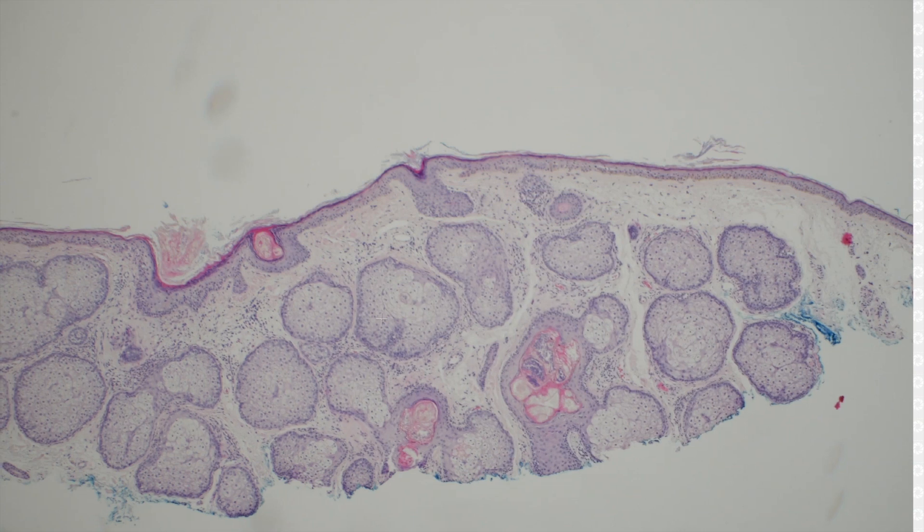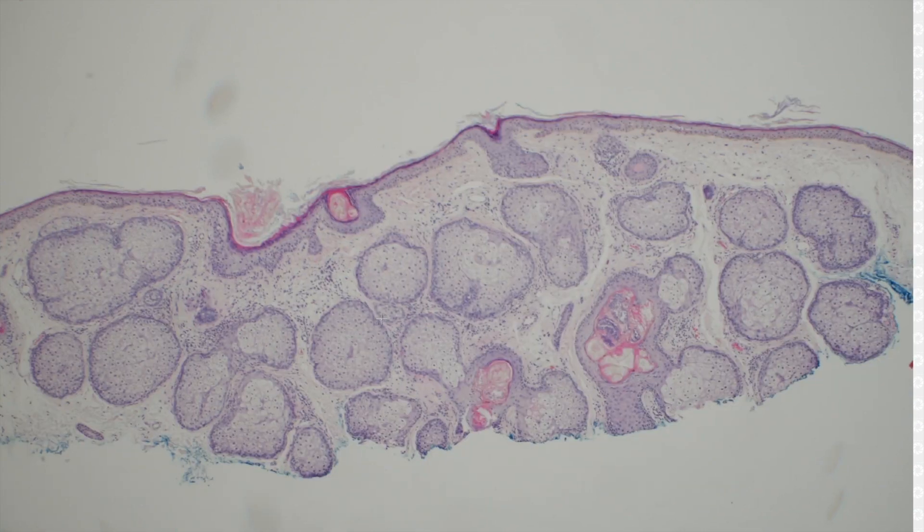This one I thought was sebaceous hyperplasia — and yes, this is sebaceous hyperplasia. It looks more or less like normal sebaceous glands; they're just big, and there are many of them.